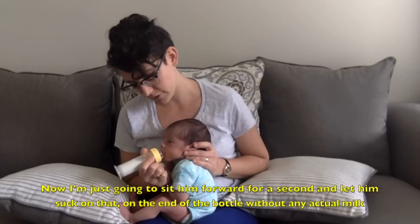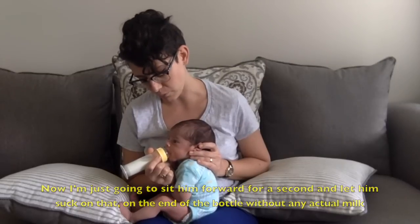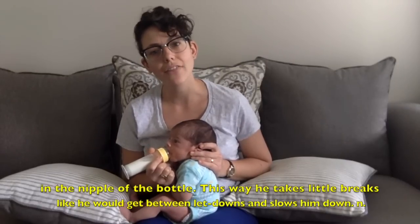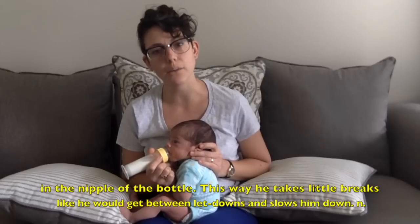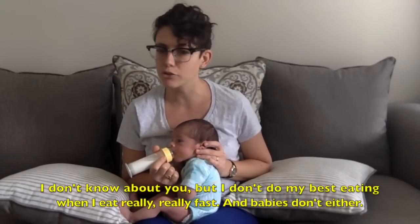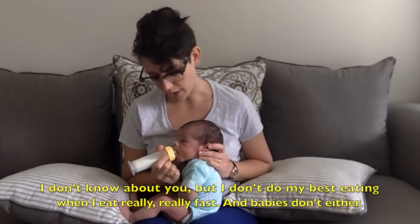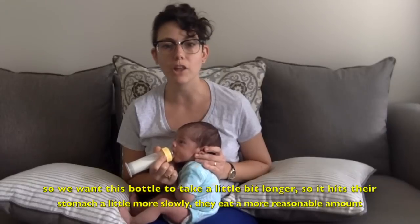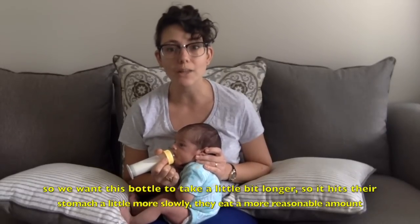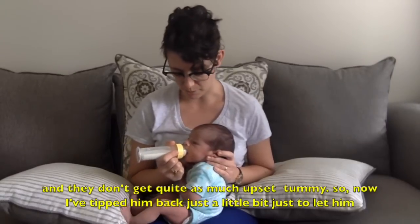Then I'm going to sit him forward for a second and let him just suck on the edge of the bottle without any actual milk in the nipple of the bottle. This way he takes little breaks like we get between let-downs and it slows him down. I don't know about you but I don't do my best eating when I eat really, really fast — and babies don't either. So we want this bottle to take a little bit longer so it hits their stomach a little more slowly, they eat a more reasonable amount, and they don't get quite as much upset tummy.